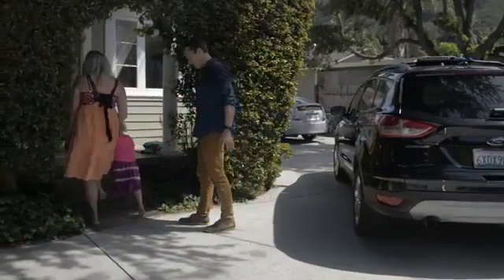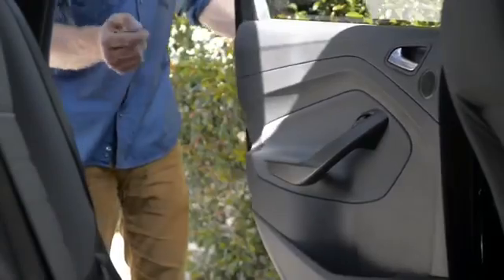And it works both ways. If you can't find your phone, press the button on the device and cause your phone to ring — even on silent mode.